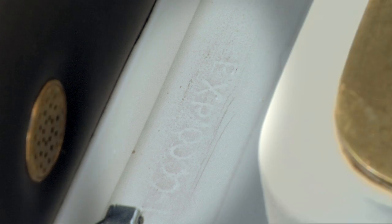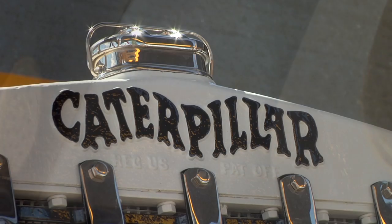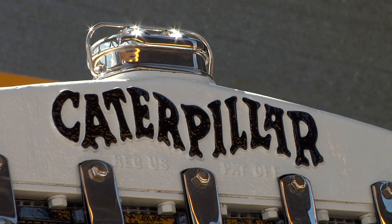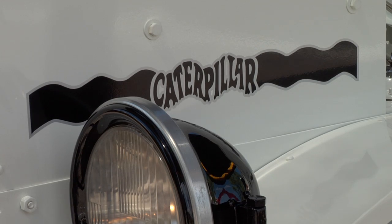The serial number is EXP-0000-L. EXP means experimental or Expo, and being the first one, it's been experimental. The zeros mean it's the first one, and the L means it was built in San Leandro.